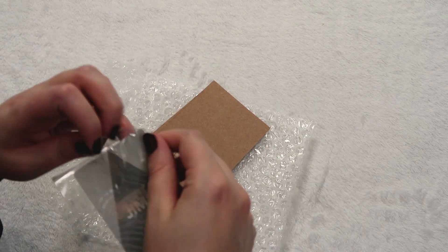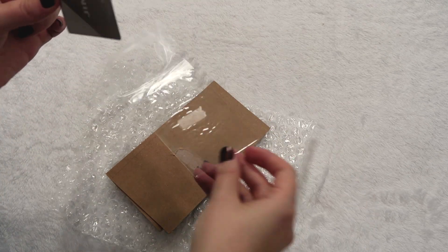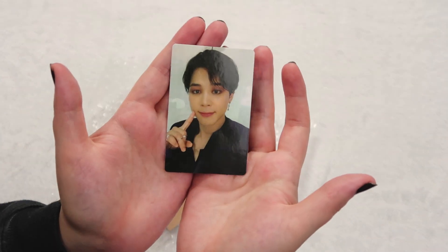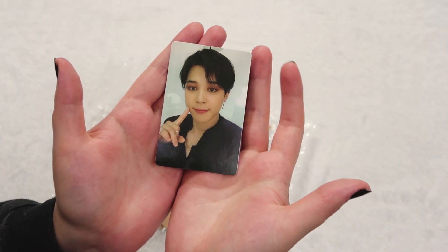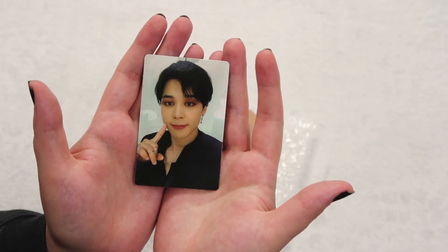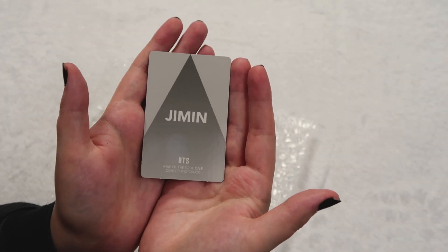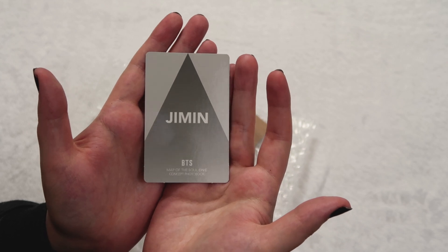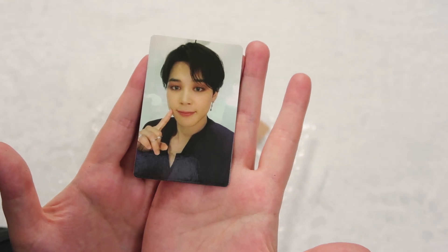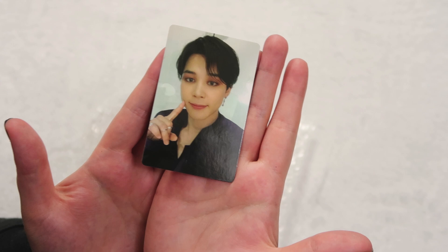This is Jimin's Map of the Soul Concept Book PC — I think it's the Clue version. He is so beautiful. I had JK's and was scared to trade with people because everyone who wrote to me had not a lot of proof. All my friends who bought him had already traded, so I was just like, I'm just going to buy this man. I do have his other two, which you've seen in my mid-year binder flip-through, but he is so perfect and I am so happy to finally have this third and final card.